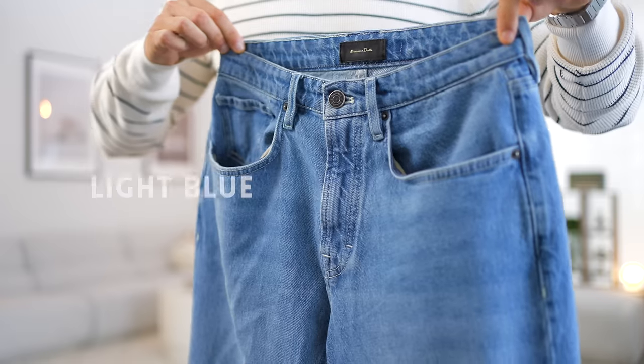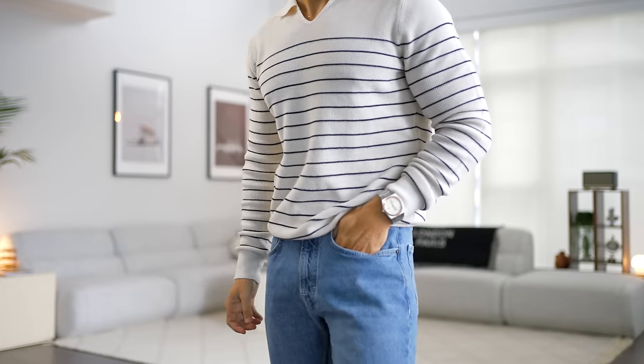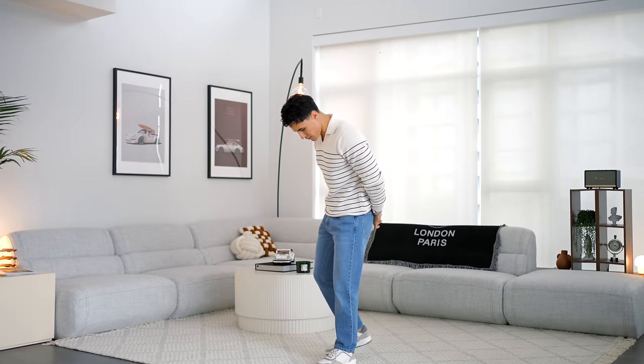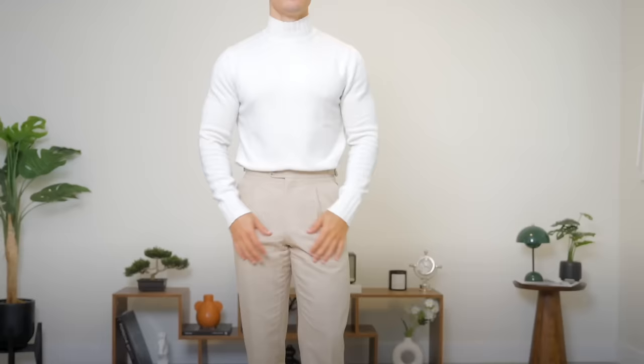Nothing screams spring more than some light blue denim jeans. You want to make sure you get a really nice light wash because these are going to be the easiest to style with other colors. If you get something a bit too dark, it's a lot more difficult to pair. And yes, I will be wearing colors throughout spring and summertime — some greens and blues.